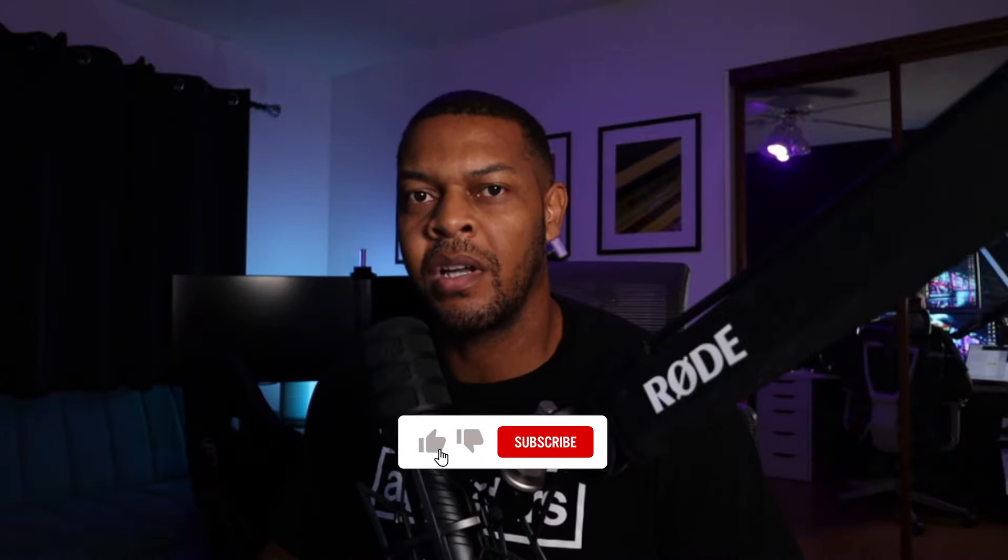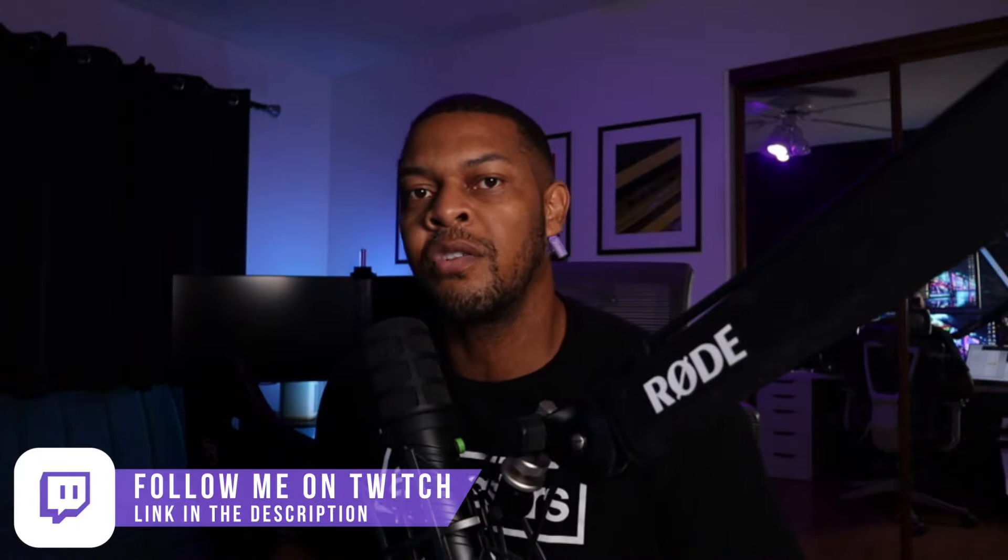Hello and welcome to the channel. If you're new here, consider subscribing as I try to post new racing content weekly, and while you're down there, if you drop a like it just helps the channel grow. We just recently hit 300 subscribers, so I'm on my way to a thousand subscribers by the end of the year, so let's continue to grow this community. Also, if you want to follow me on Twitch, there's a link down in the description. I'm usually racing on weekends and sometimes on Fridays and Thursday nights.